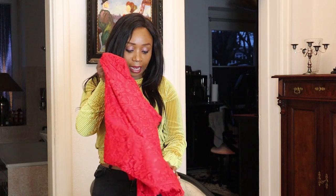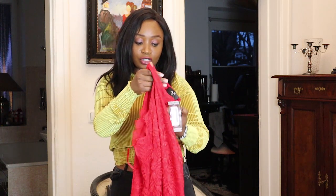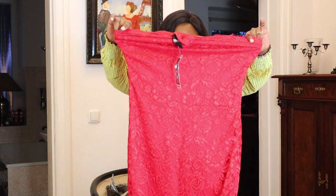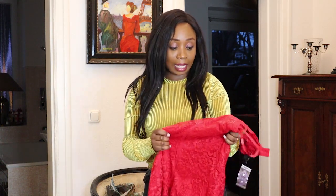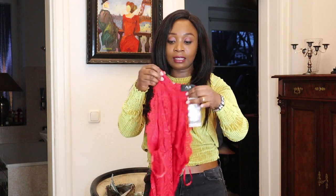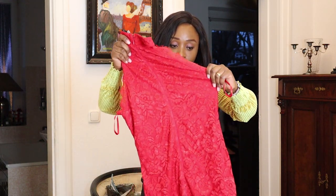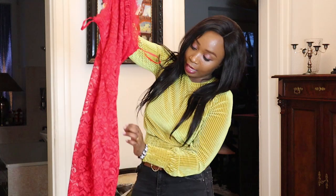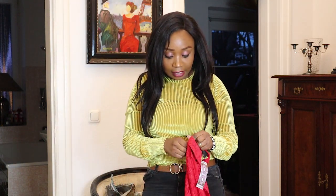I got mine in size 12, which is size 38 here in Germany. The quality of the dress is so good, the material is nice. It has a rounded type of neck with a zip at the back. It's a midi dress, so let me try this one on.